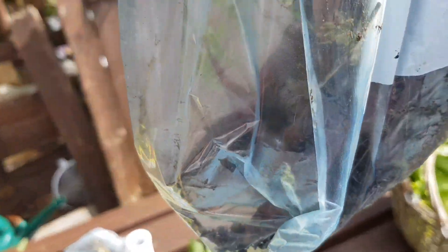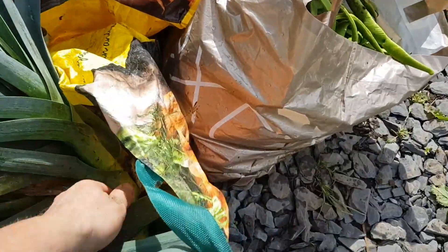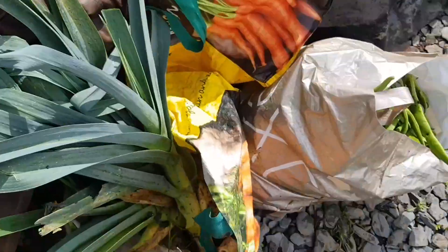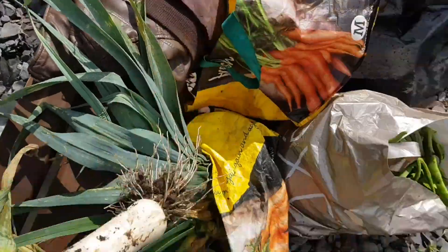Some purple haze carrots — I've put those in that bag. And in there, lettuce and spring onions. In this bag here — look at that bad boy, look at that leek! That's one of the leeks today, fat and chunky, and this one's a nice long one, so I've got a mixture of nice leeks.